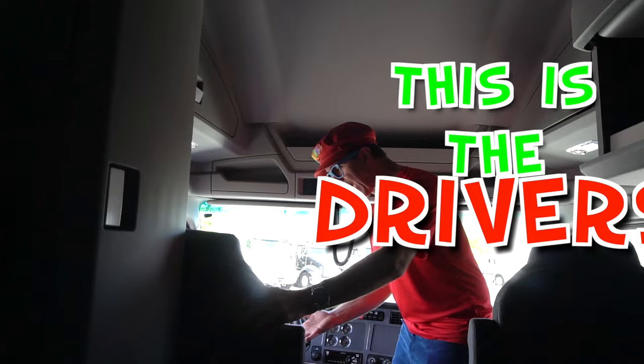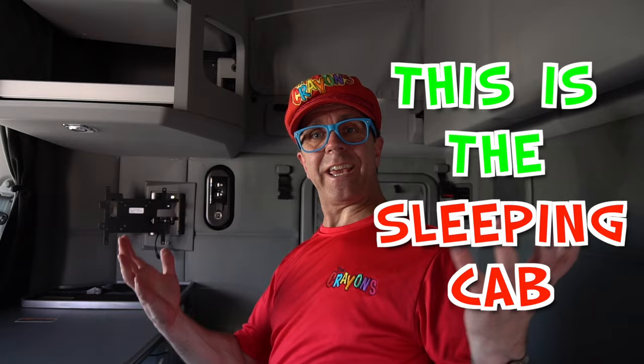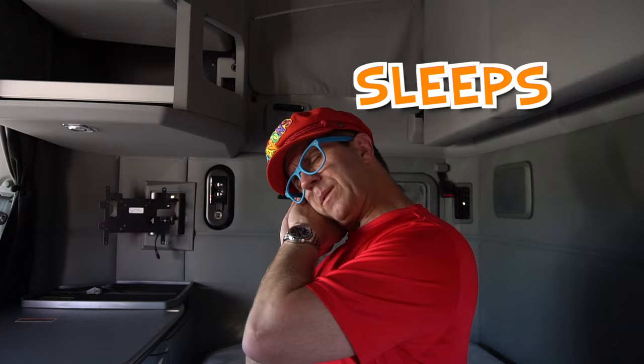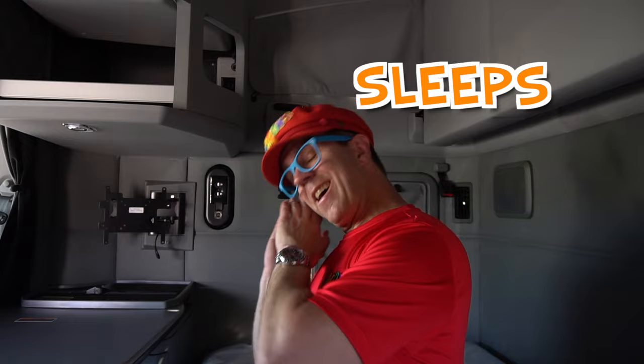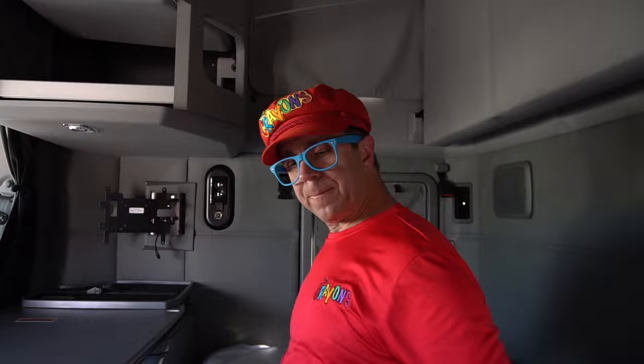This is the driver's seat. And this is the passenger seat. But look — this has a sleeping cab! This is the sleeping cab of the truck. This is where the driver sleeps. He drives a long distance, and then he sleeps, and then he drives, and then he sleeps. This is a bed. Let's sleep in the truck!